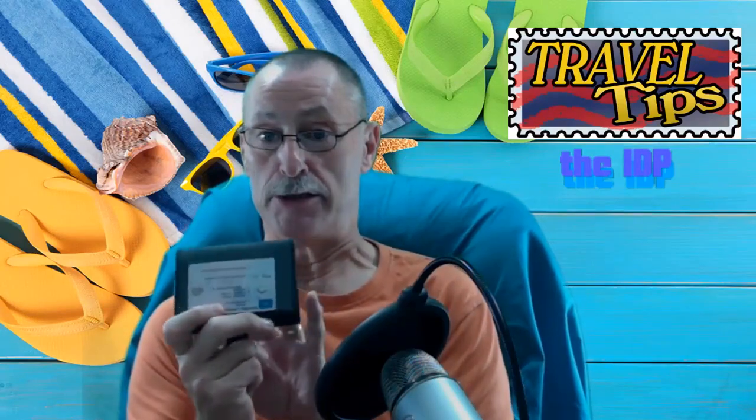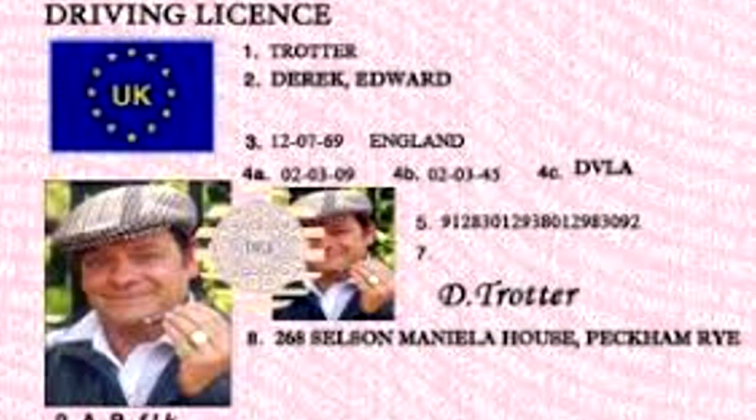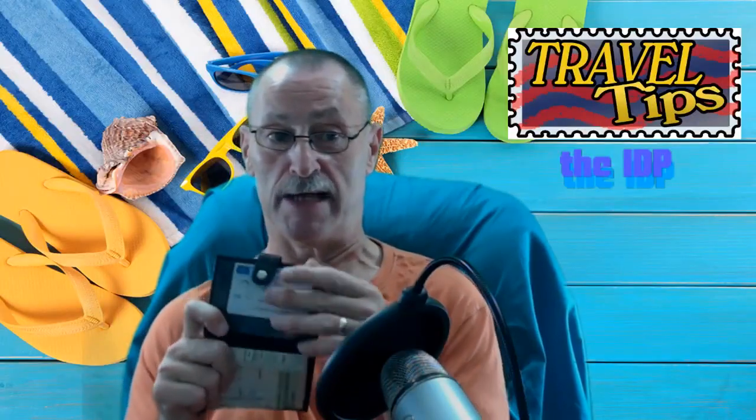So normally I would use my normal driving licence, and I have done — I have used my driving licence in Thailand.